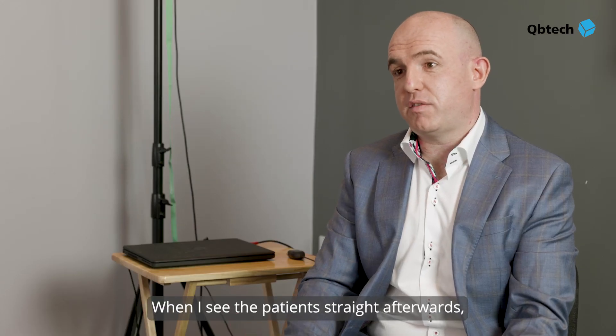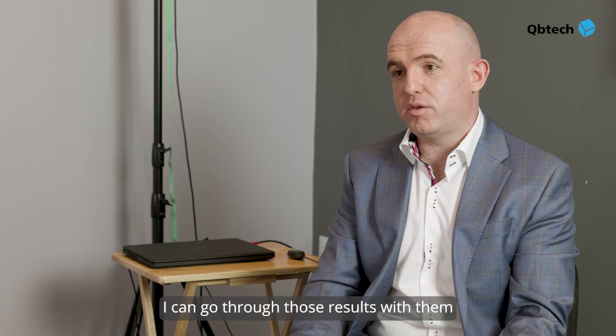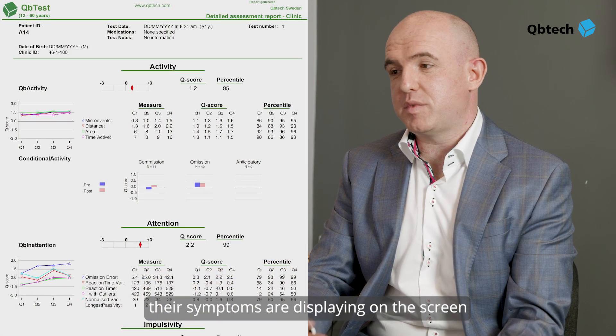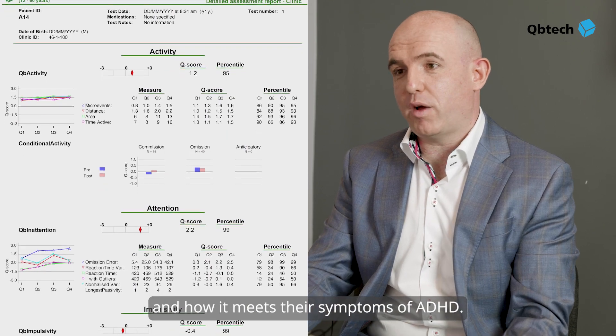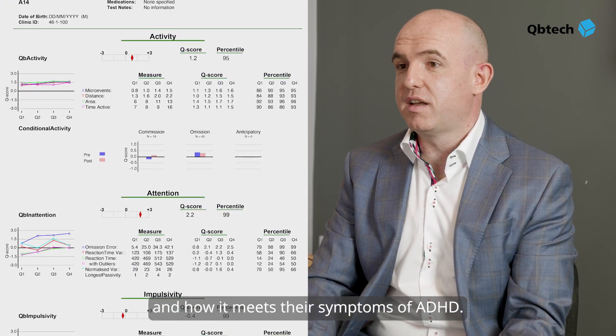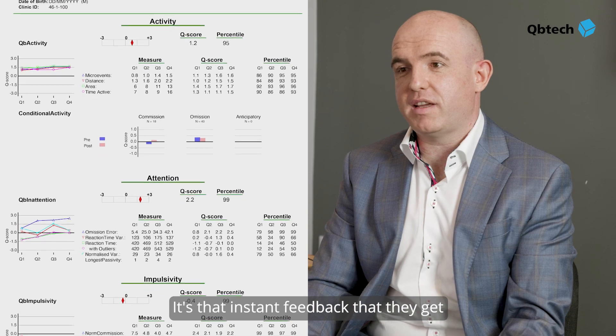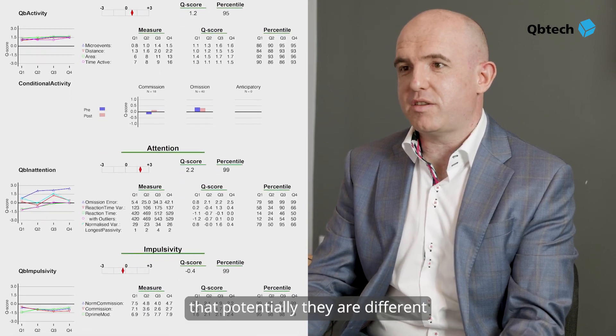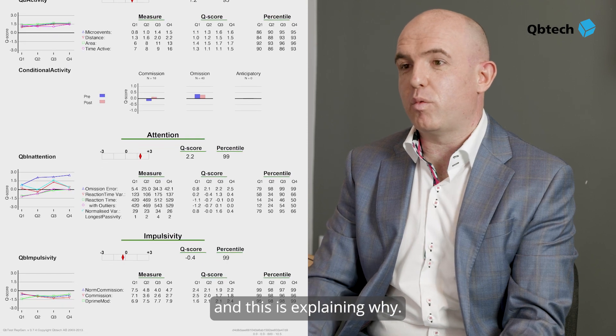When I see the patients straight afterwards, when they've had the QB test, I can go through those results with them and give them a visual image of what their symptoms are displaying on the screen and how it meets those symptoms of ADHD. It's that instant feedback that they get, and they find it rewarding in terms of seeing that potentially they are different and this is explaining why.